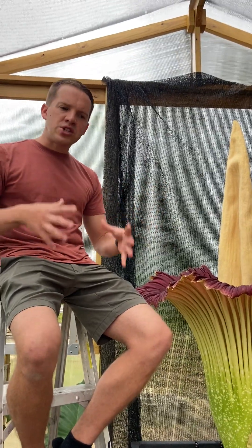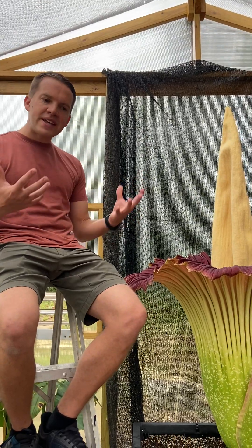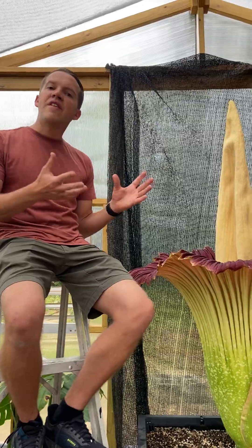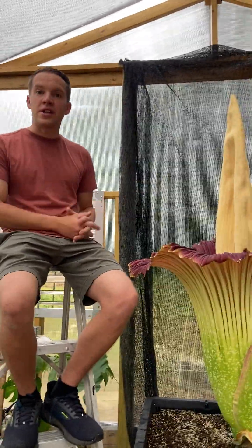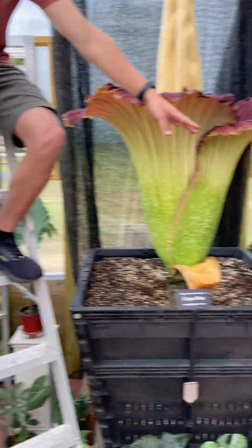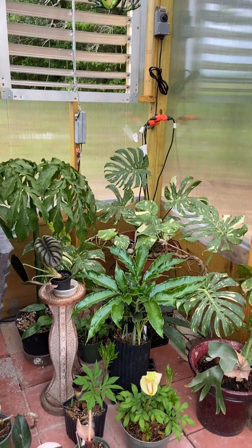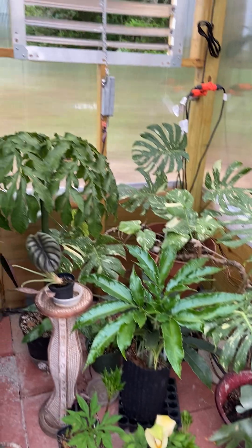Once the tuber is mature enough, it spends that energy to make this flower. During its non-flower stage, it has a leaf that looks like a giant palm tree, basically. There are some small plants around here that are exactly that — a small version of it.